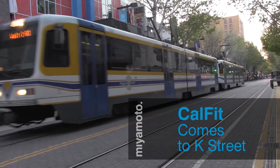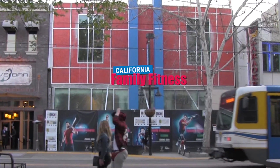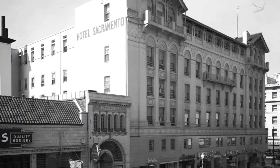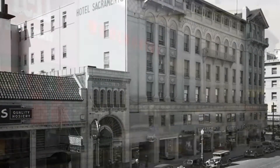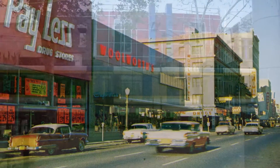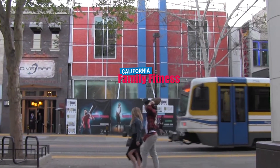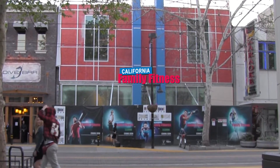Here we are on the K Street Mall where California Family Fitness is joining the Sacramento revitalization with a new 36,000 square foot club under construction at 10th and K. In 1908 the site was the former location of the Sacramento Hotel. After several site evolutions, we arrived in the year 2014 where Miyamoto International has engineered the existing building to become a five-level state-of-the-art health club for California Family Fitness.